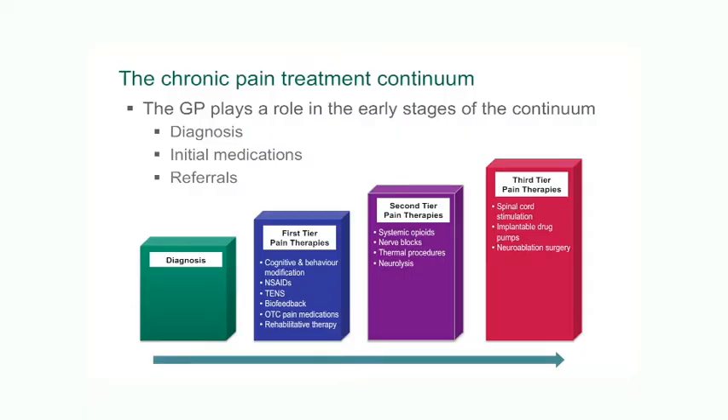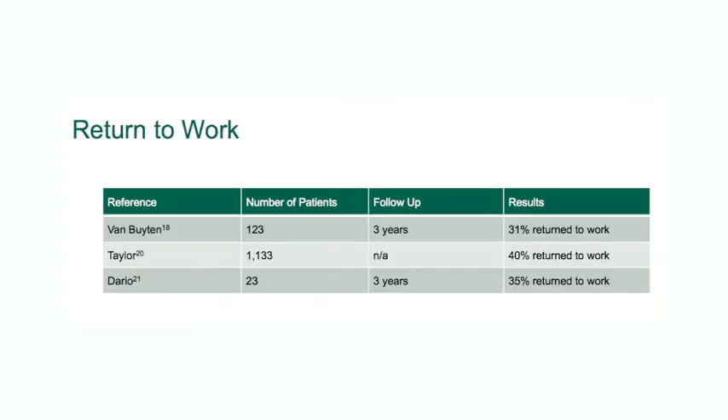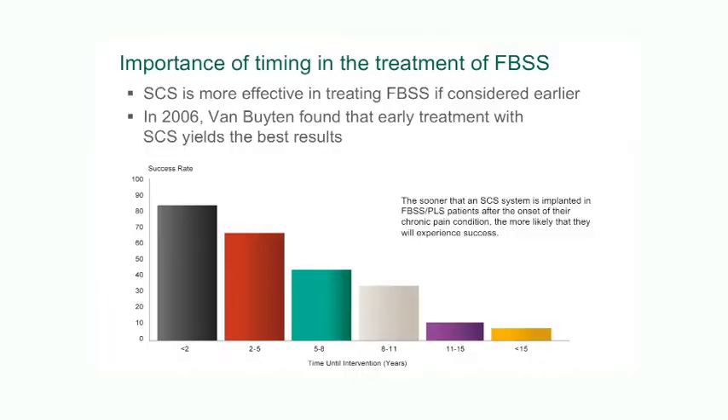In the past there was a tendency for patients to be managed non-surgically for many years. What we now know is that if you offer spinal cord stimulation earlier rather than later, your chance of obtaining a better outcome is higher, and certainly your chance of getting back to the workforce is much higher. By accessing spinal cord stimulation earlier, there's also an opportunity to reduce the requirement for heavy duty pain medications such as opioids.